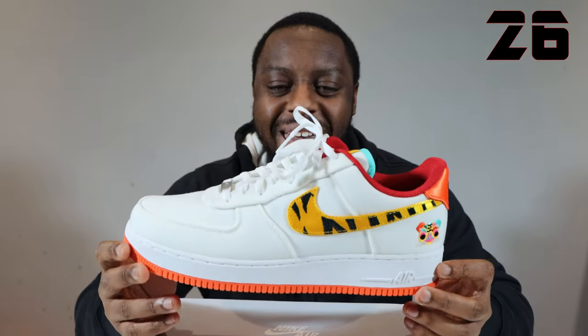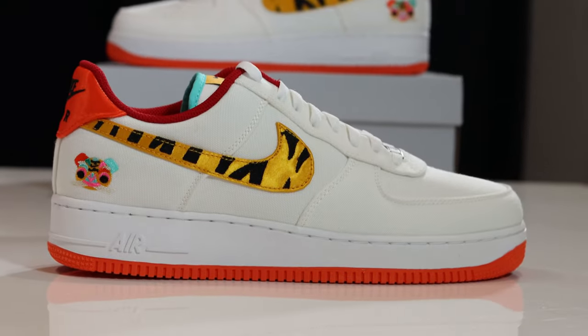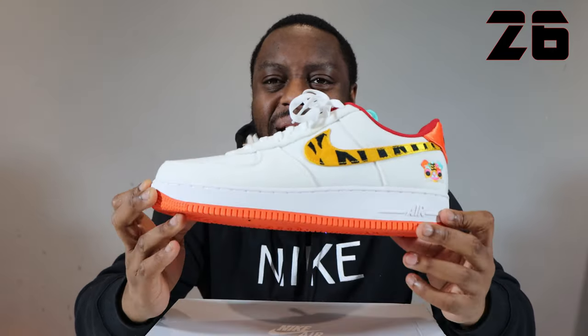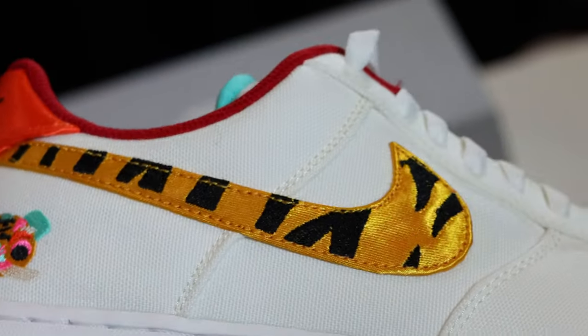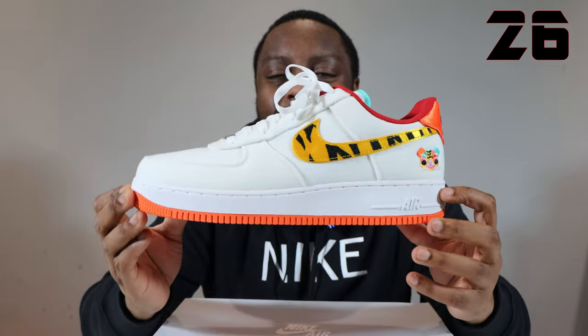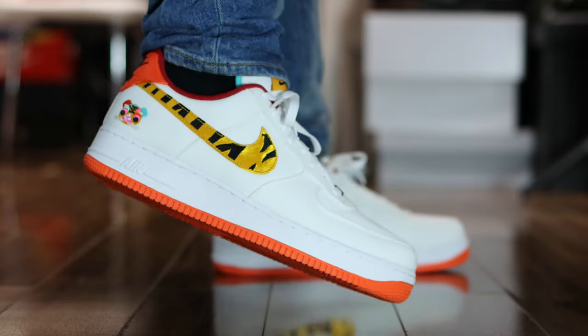Number 26, Year of the Tiger. I almost forgot about them — they came and they sat around for a little bit and they went. But the upper is just so clean. It's always risky with a canvas upper, but the little drops of colour, the swoosh, that satin kind of swoosh and all of that, just really works well on this pair. A solid, solid pair — quite underrated, not much talk about this one. Number 26, Year of the Tiger, Air Force One.